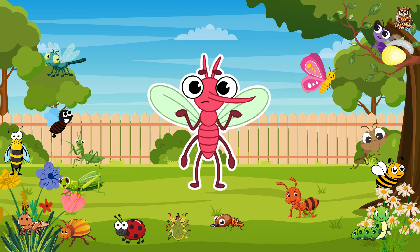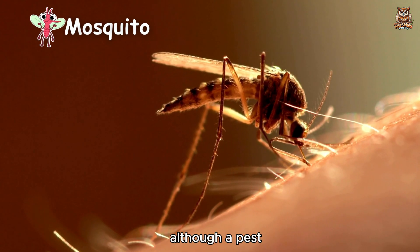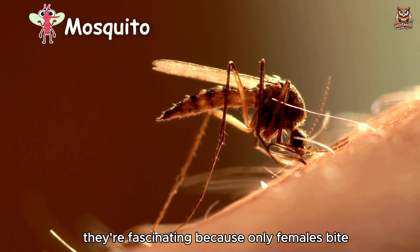Mosquito. Although a pest, they're fascinating because only females bite.